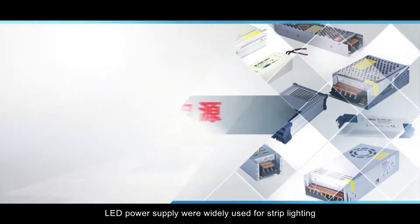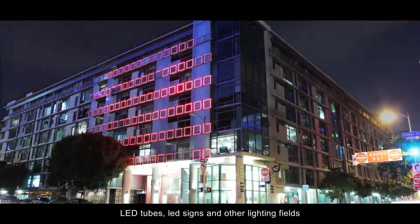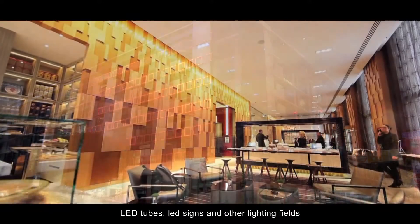LED power supplies are widely used for strip lighting, LED tubes, LED signs, and other lighting fields.